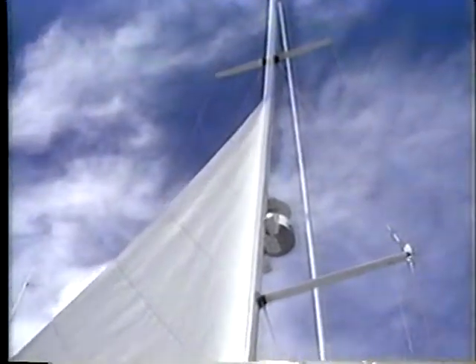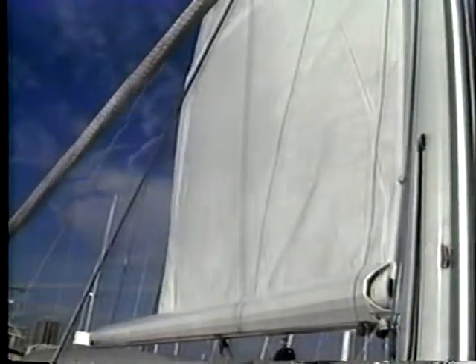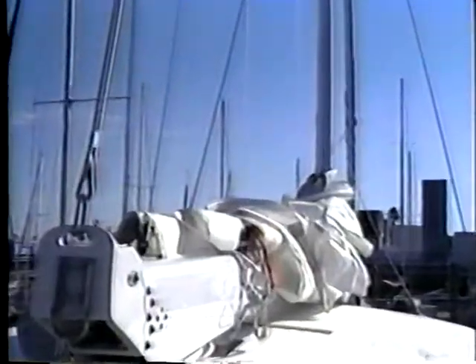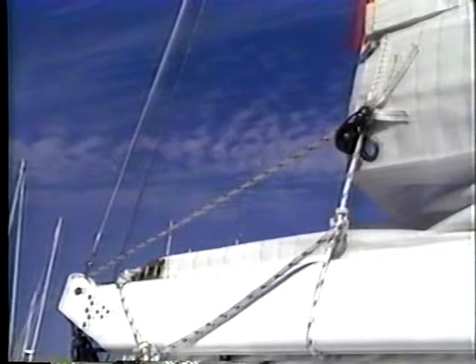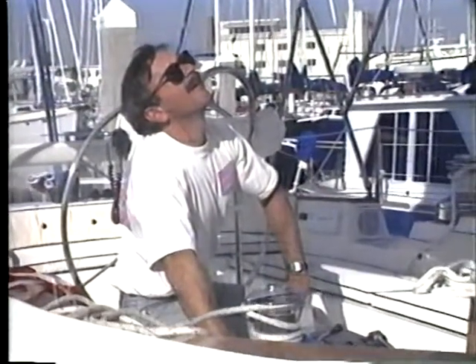There's the furling mast, where the main just rolls up inside the mast. There's the furling boom, which allows you to have a fully battened mainsail. And there's the Dutchman system that automatically flakes the main as it comes down, and features a single-line reefing system. Simply lower the main to a predetermined point and haul in the reefing line, which simultaneously tightens both the tack and the clue. All furling and reefing functions can be done at the touch of a button with the optional electric winch. The Dutchman system includes an integral boom bag on the foot of the mainsail that makes stowing a breeze, even in a breeze.